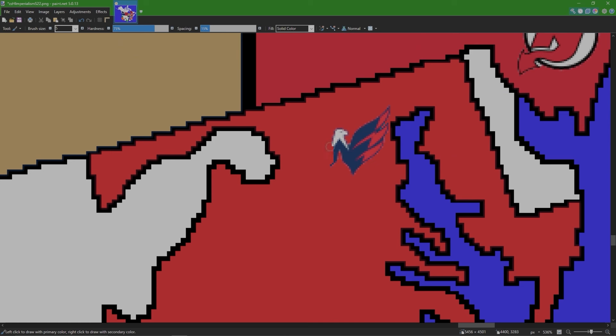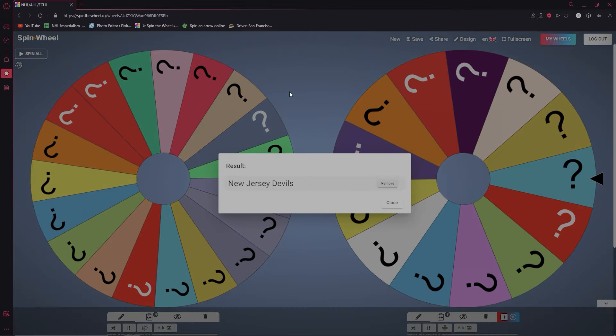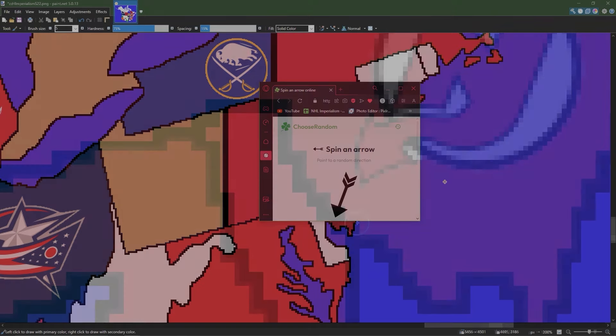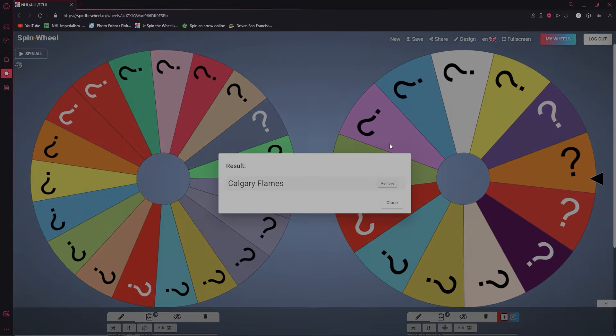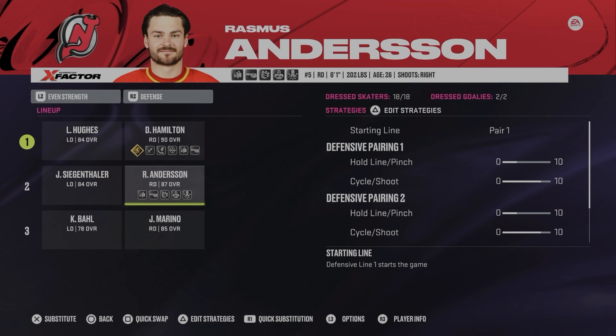Carolina now owns Maryland and Washington DC. Back to the wheel — next up is the New Jersey Devils. New Jersey takes Delaware. Spinning for a player — from the Calgary Flames, Damon Severson is now a New Jersey Devil.